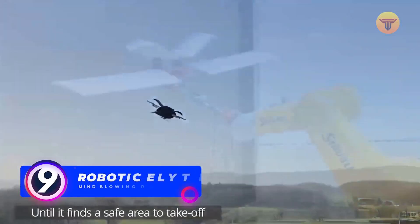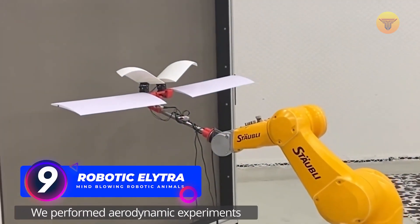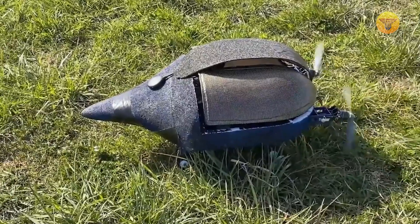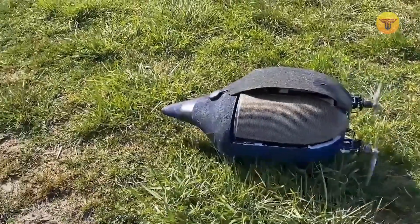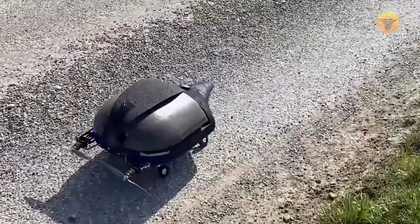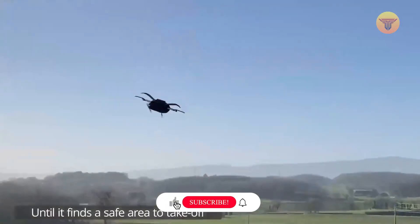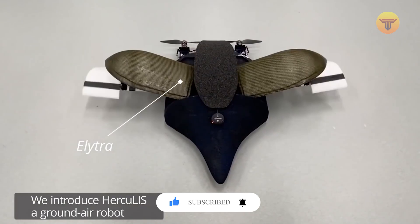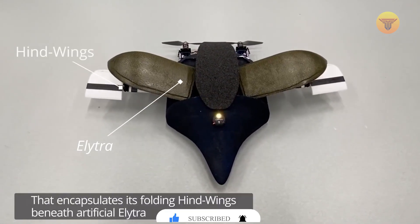Number 9: Robotic Elytra. Creating a robot inspired by a living creature was not part of the original plan of the developers of this model. This Swiss team simply wanted to find an alternative to the comfortable but heavy technology used today to protect drones. After extensive research, scientists turned their attention to the top wings found in beetles. They act as a shield that protects the main wings, and the robot's wings were modeled after them.